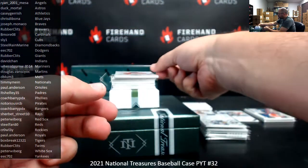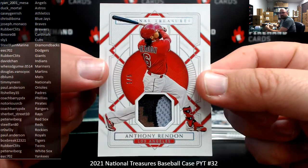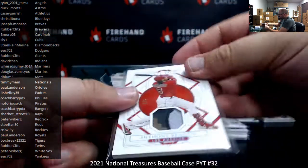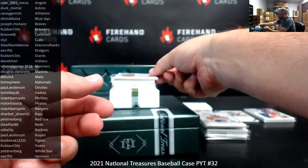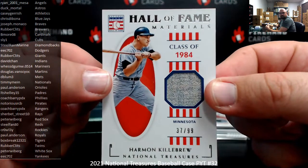For the Angels, Anthony Rendon holo silver patch numbered to 5 — going to Rhymesa. Hall of Fame Materials, Harmon Killebrew, Twins, numbered 10 of 99 — going to Rubber Clits.